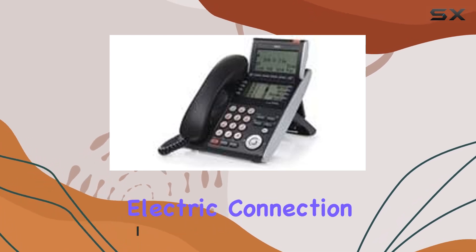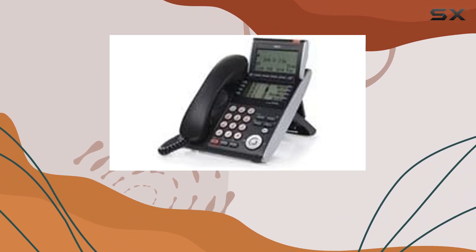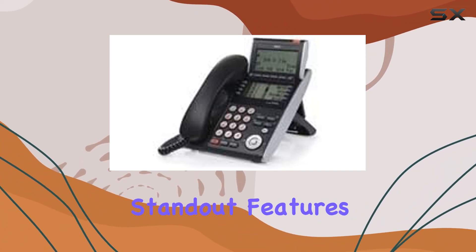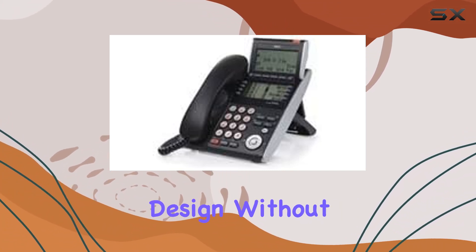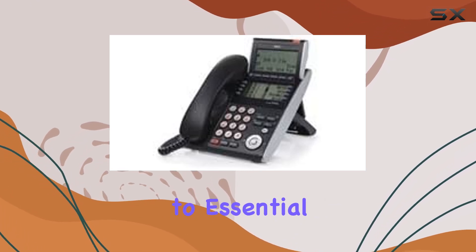Powered through a corded electric connection, it ensures reliable operation throughout the day without worrying about battery life. One of its standout features is the 8-button design without a display, which streamlines functionality for quick access to essential functions.